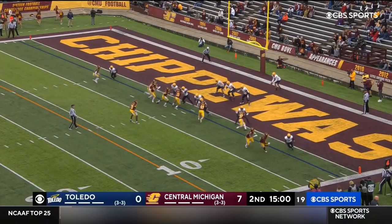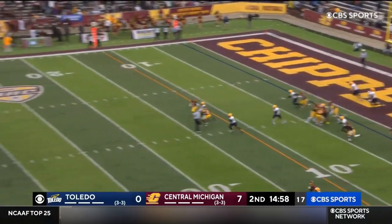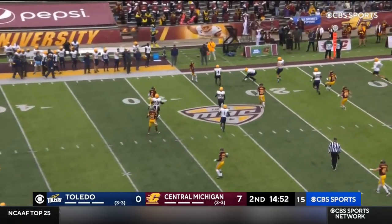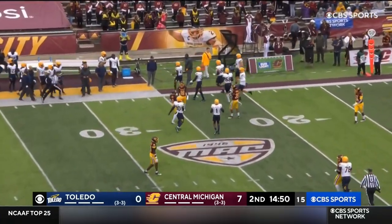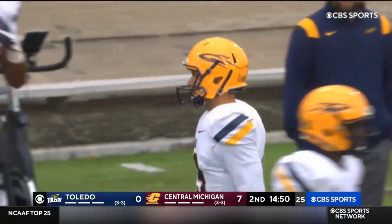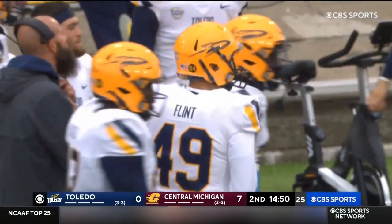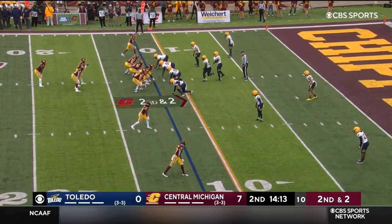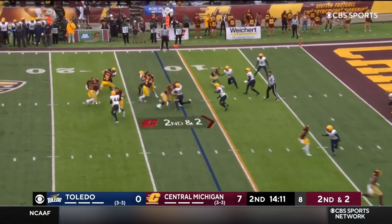Defense ready. This is the ultimate block punt situation, but Bailey Flint gets it off — not a good one, bounces shy to the 30, then takes a Chippewa roll. The field position game right now favoring Jim McIlwain's bunch; that's a punt of only 20. Toledo has allowed only nine touchdowns all year, including the one by Central Michigan today.